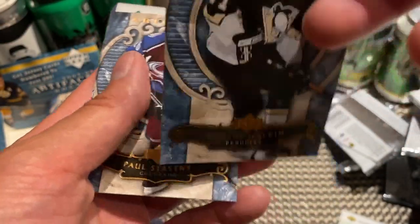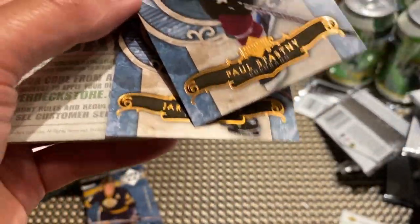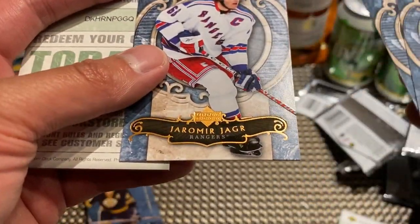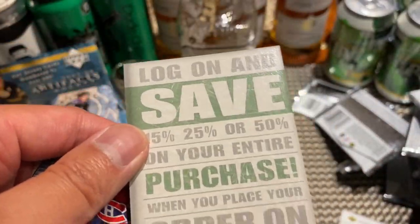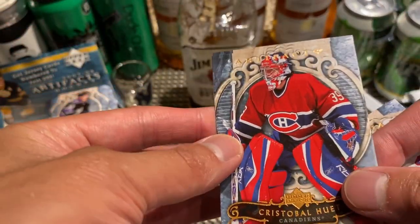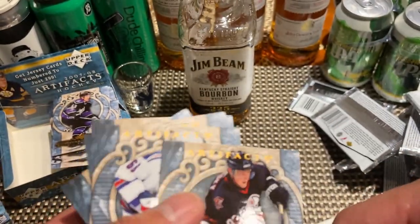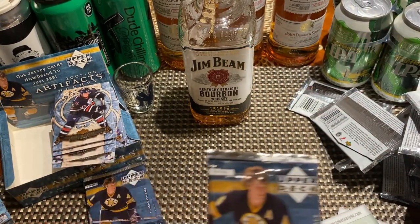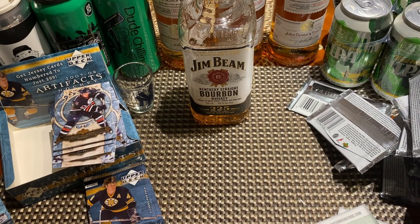Got Evgeny Malkin — second year, I believe. Another Paul Stastny, Jaromir Jagr, and there's the redemption code — another 10-15% off. Cristobal Huet and Ales Hemsky. So if this is the case we're probably going to get another Artifacts Stars, potentially some sort of numbered card.